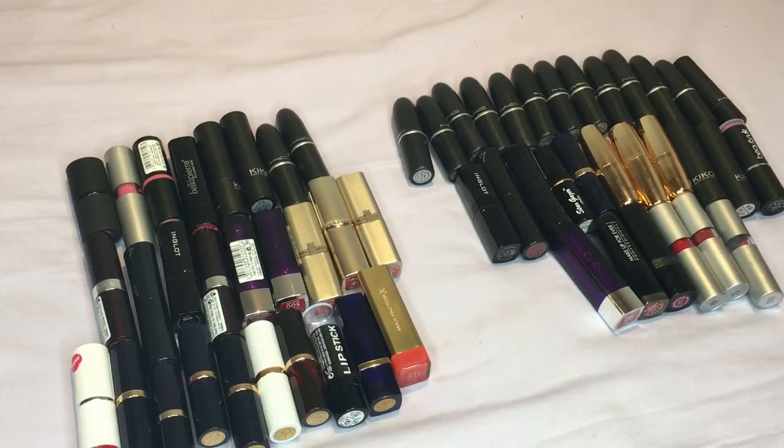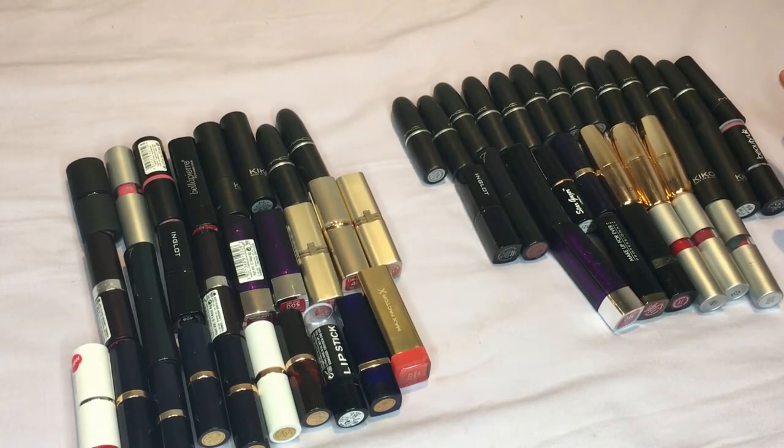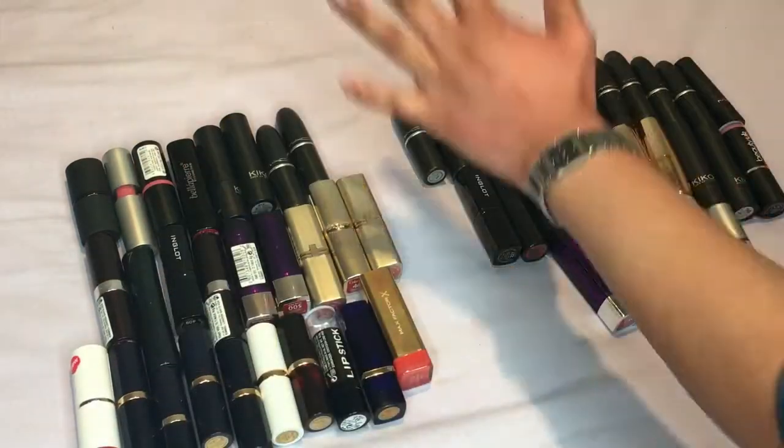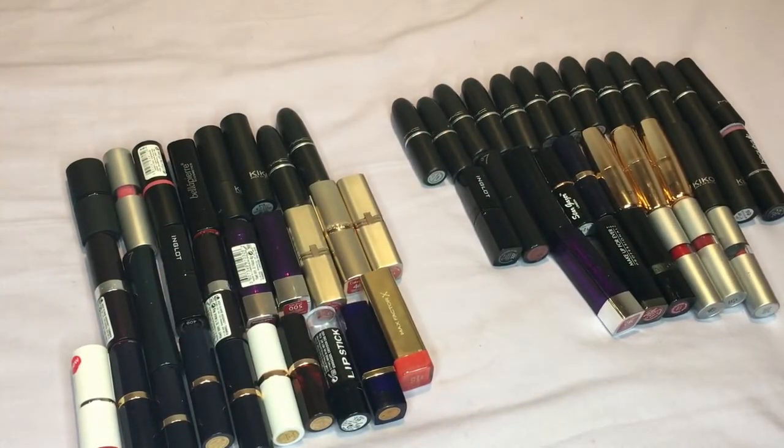So there you have it guys — this is my decluttering session of my lipsticks and I've actually done pretty well. I think because I'm such a hoarder I tend to keep a lot of things even though I may not need them, but today I had to do a really proper deep decluttering session especially on my lipsticks. So we have this set here which I'm getting rid of and this set here which I'm keeping.